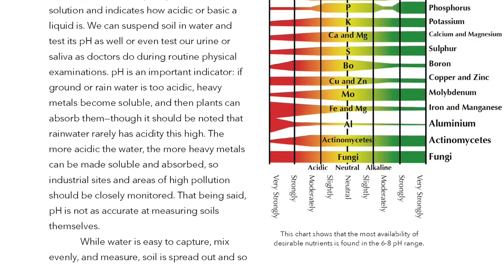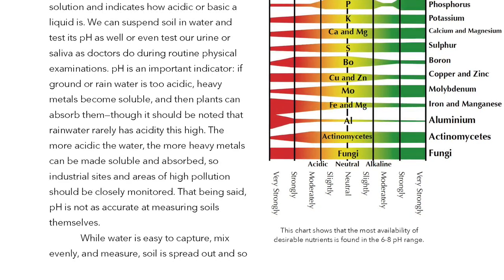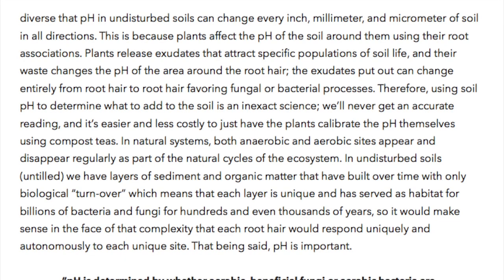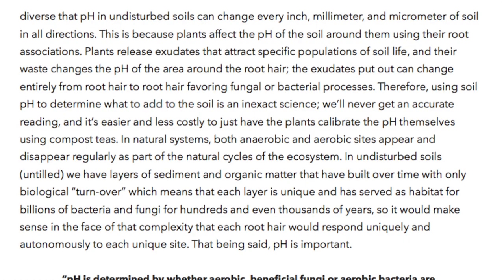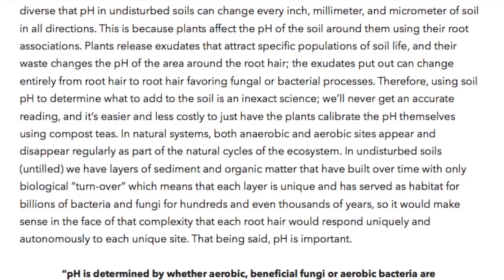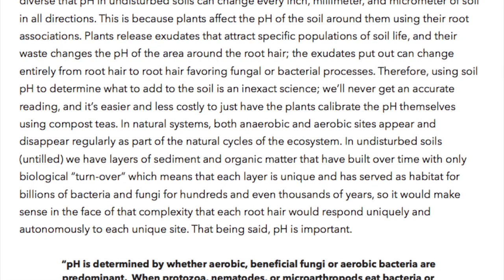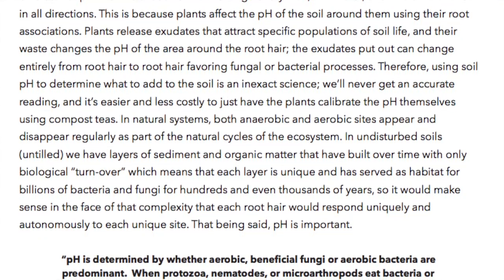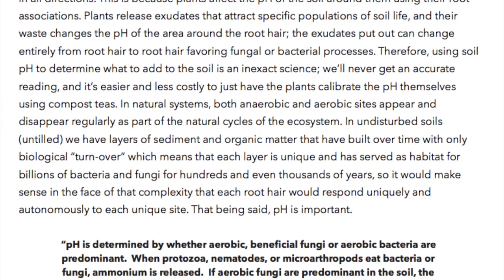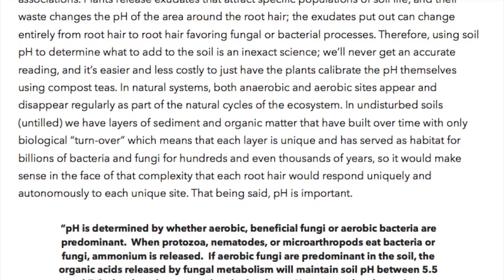pH is not as accurate at measuring soils themselves. While water is easy to capture, mix evenly, and measure, soil is spread out and so diverse that pH in undisturbed soils can change every inch, millimeter, and micrometer of soil in all directions. This is because plants affect the pH of the soil around them using their root associations. Plants release exudates that attract specific populations of soil life, and their waste changes the pH of the area around the root hair. Therefore, using soil pH to determine what to add to the soil is an inexact science — and it's easier and less costly to just have the plants calibrate the pH themselves using compost teas.